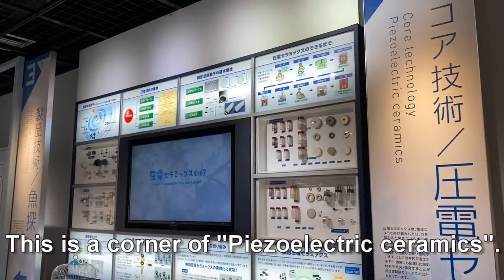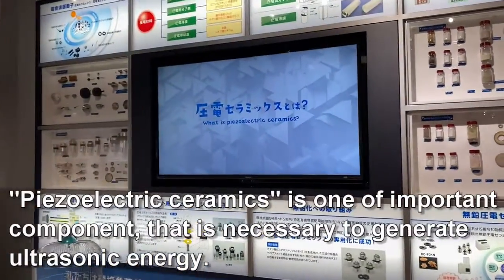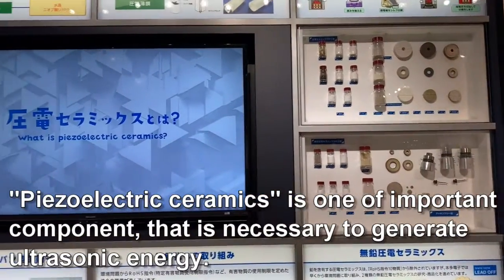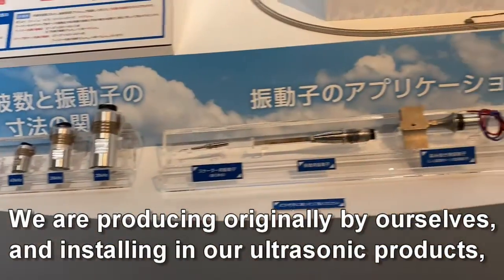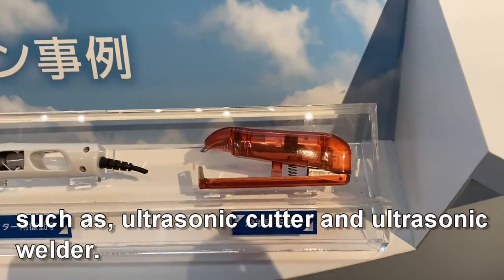This is the corner of piezoelectric ceramics. Piezoelectric ceramics is one of the important components necessary to generate ultrasonic energy. We are producing it originally by ourselves and installing it in our ultrasonic products, such as ultrasonic cutters and ultrasonic welders.